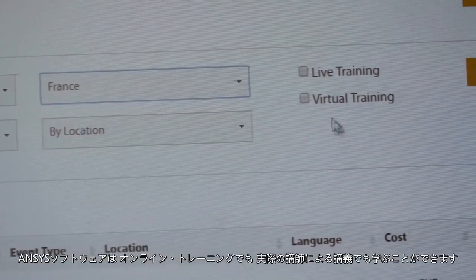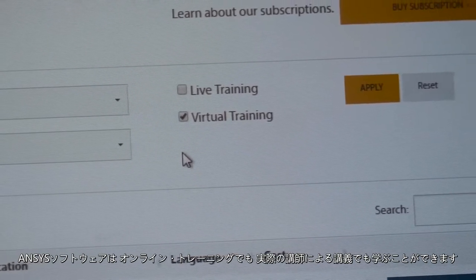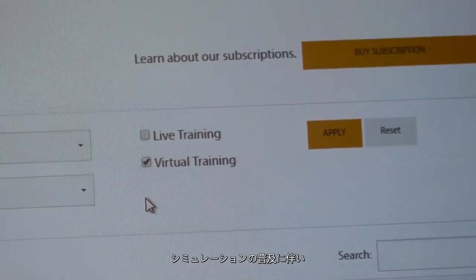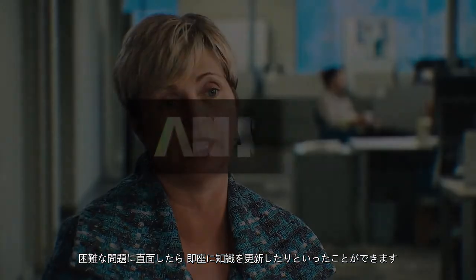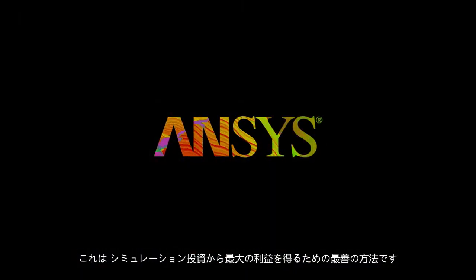ANSYS offers both online and in-person training. As simulation becomes democratized, the training platform gives them the opportunity to use it, be able to step away from it, and quickly refresh their knowledge if they would get stuck. This is the best way to get the best return on your simulation investment.